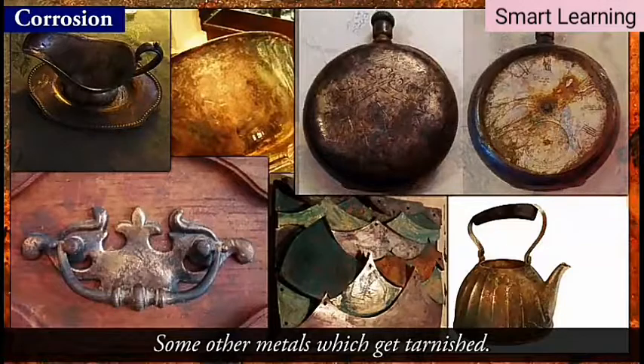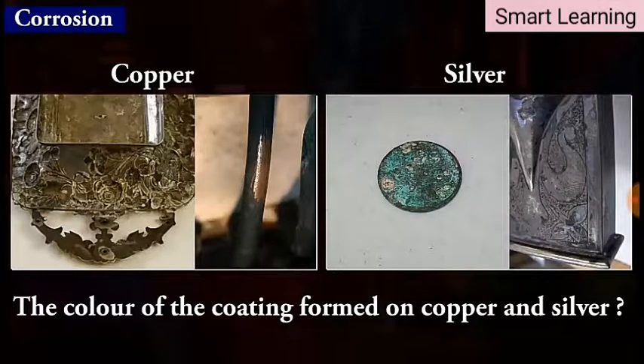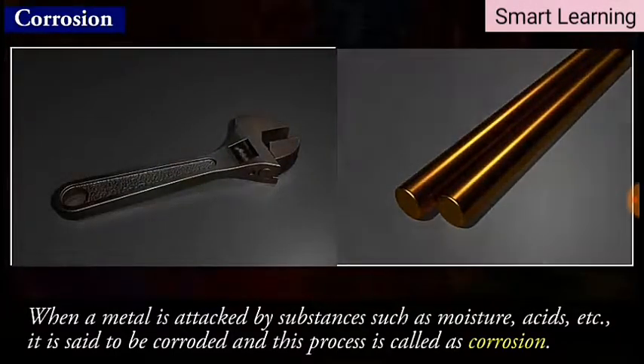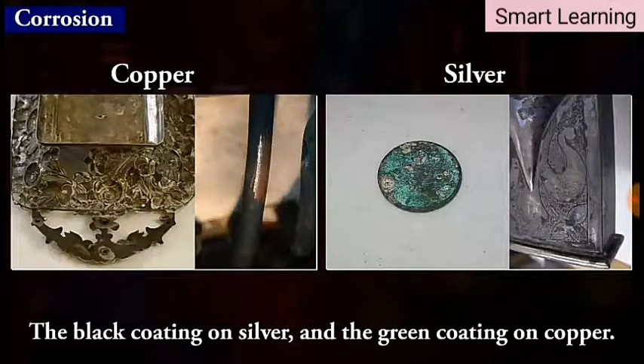Apart from iron, there are some other metals which get tarnished in this manner. Have you ever noticed the color of the coating formed on copper and silver? When a metal is attacked by substances such as moisture, acids, etc., it is said to be corroded and this process is called corrosion. The black coating on silver and the green coating on copper are other examples of corrosion.